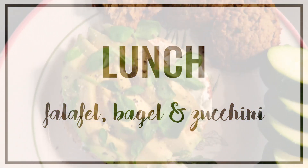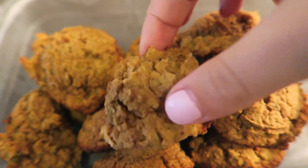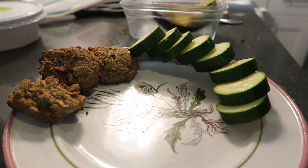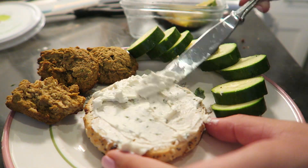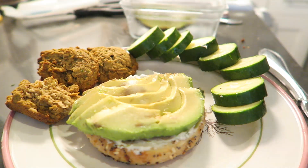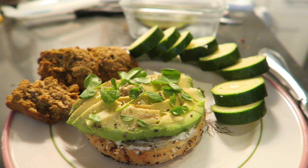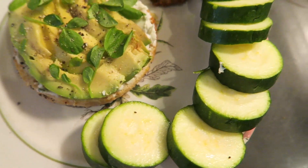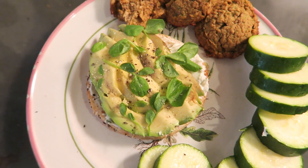And then my lunch slash late afternoon meal was a bagel and some sliced zucchini and homemade falafel. The homemade falafel recipe I am definitely still working on — it's a little bit crumbly, so I'm gonna do some more testing and then I'll definitely share it if it works out. I just sliced up some zucchini and toasted a half of a bagel. I topped the bagel with some Kite Hill almond cream cheese and some sliced avocado. And then I also used a little bit of pea shoots which I think are really pretty. Then I cracked on some fresh black pepper and added a little bit of truffle sea salt — I highly recommend you guys get some truffle salt, it is so good. This was a perfect meal — pretty light but also filling from the healthy fats, and I got some protein from the almonds and the falafel.